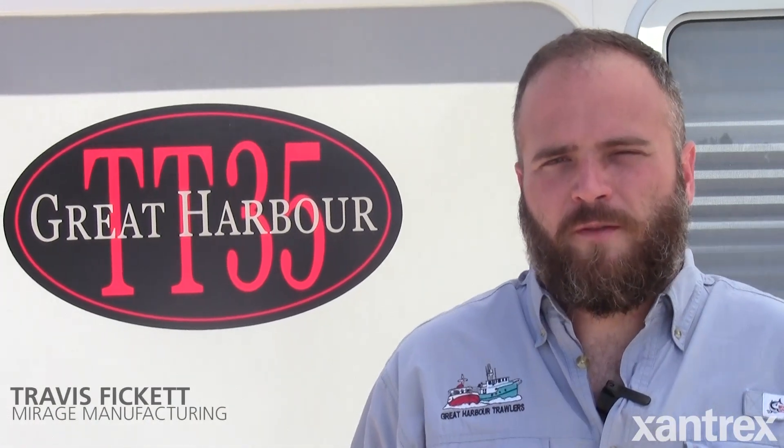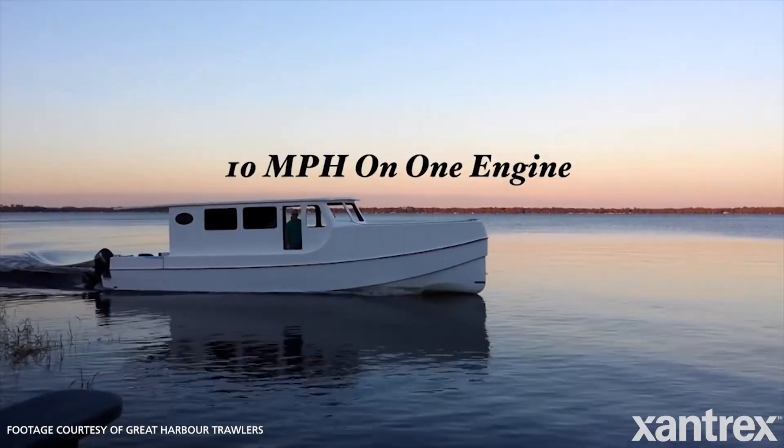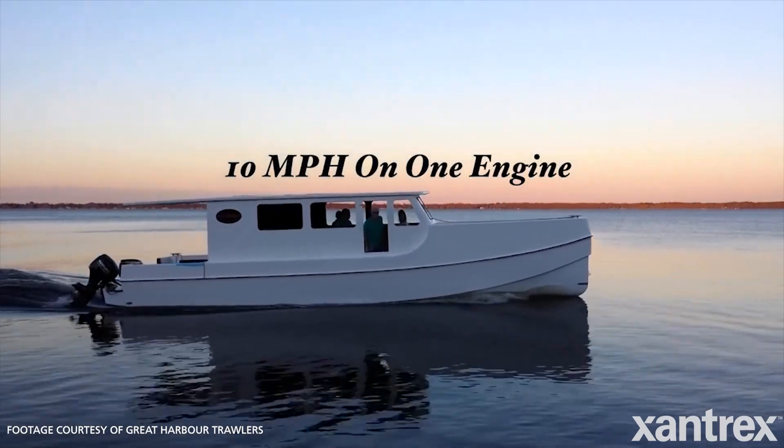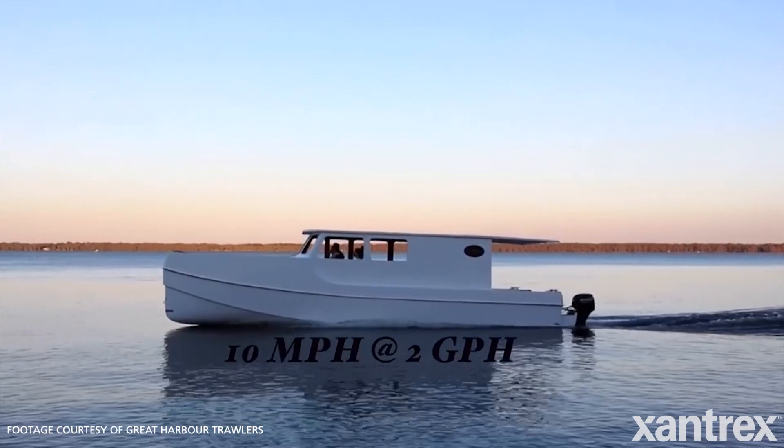Mirage has been in business since 1971. It was started by my father in Gainesville, Florida, and he's built a number of different things — sport fishing boats, sailboats, and liveaboard trawlers. This is the latest iteration of our liveaboard trawler. This is the TT35.